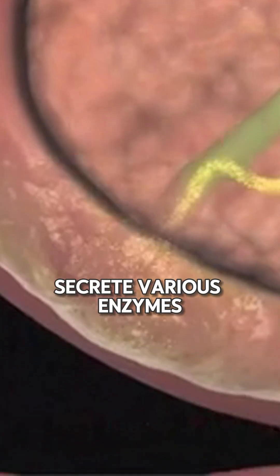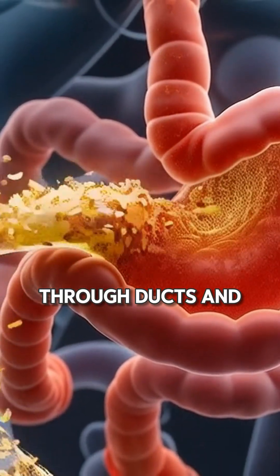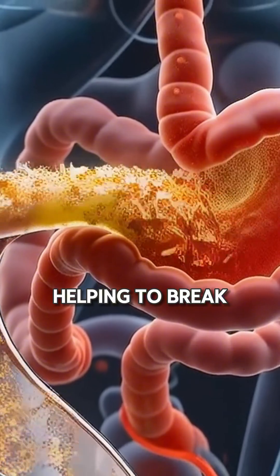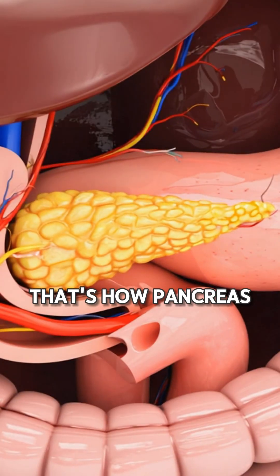The exocrine portion of the pancreas is made up of acinar cells that produce and secrete various enzyme-rich juice. These enzymes travel through ducts and mix with bile from the liver, helping to break down food in the small intestine. That's how the pancreas helps with digestion.